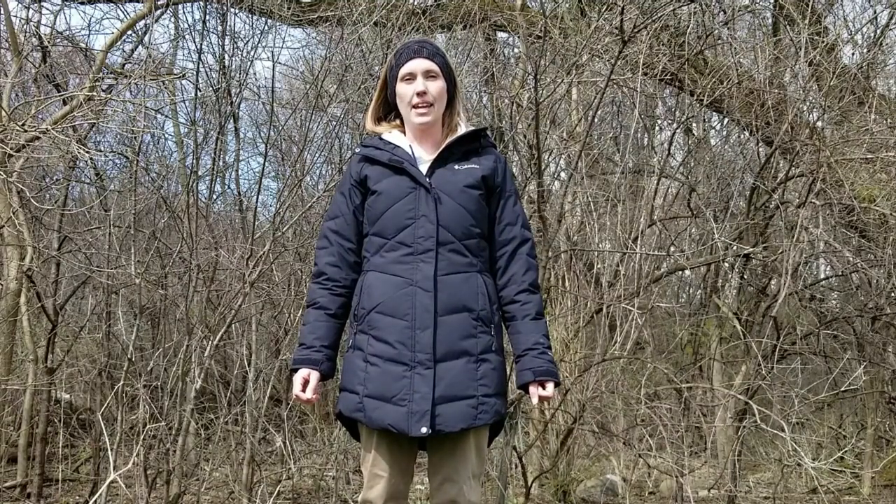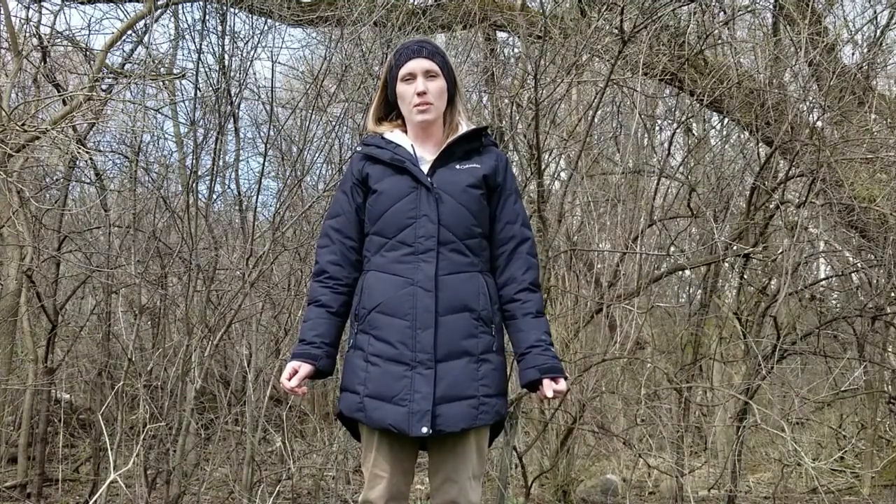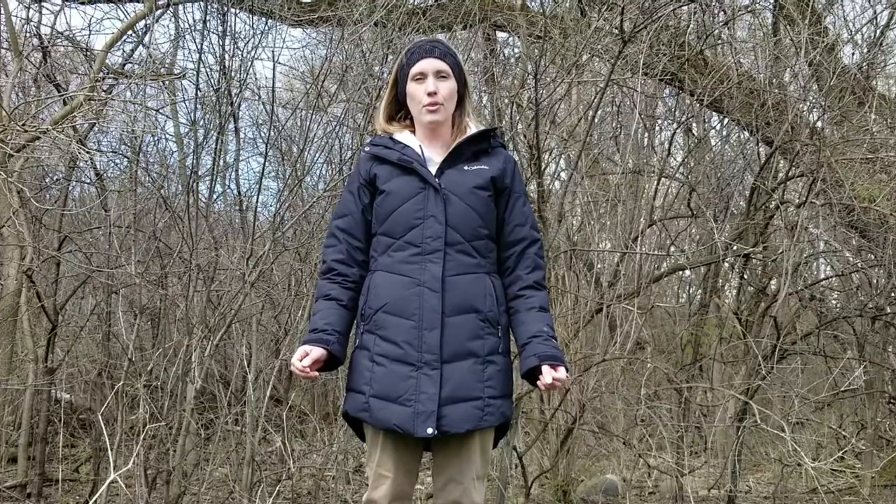Hi, my name is Sam and I'm going to be talking to you today a little bit about animals that make their homes in the woods. Now oftentimes when we go on a hike in the woods searching for animals, we don't actually see any. They tend to get scared off and hide. So today we're going to look for some signs that they leave behind to try to figure out who lives here.